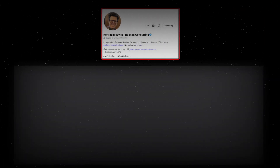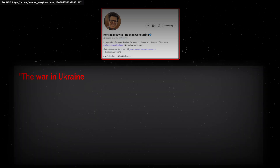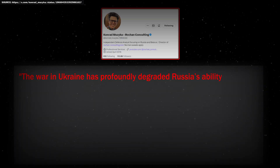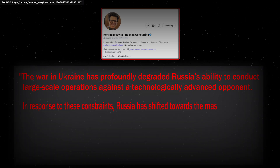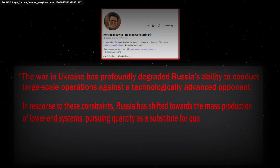To conclude, here is an assessment by prominent Polish defense analyst Konrad Muzyka: 'The war in Ukraine has profoundly degraded Russia's ability to conduct large-scale operations against a technologically advanced opponent. In response to these constraints, Russia has shifted towards the mass production of lower-end systems, pursuing quantity as a substitute for quality.'